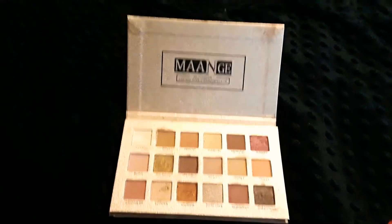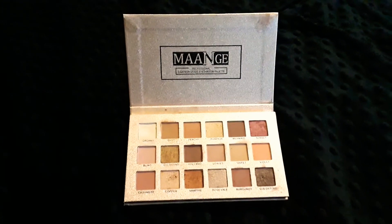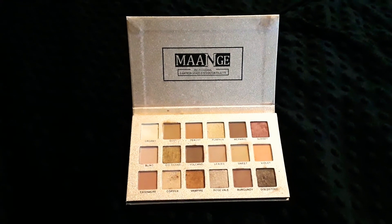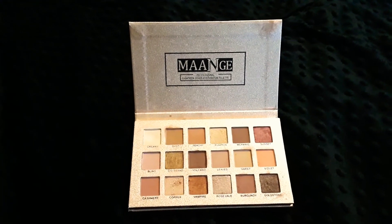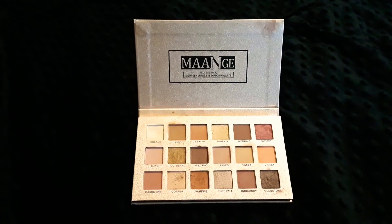Hi guys, how are y'all today? I hope y'all are doing super fantastic. I am here today to do a review on the MAANGE eyeshadow palette. It's got 18 colors that are highly pigmented.